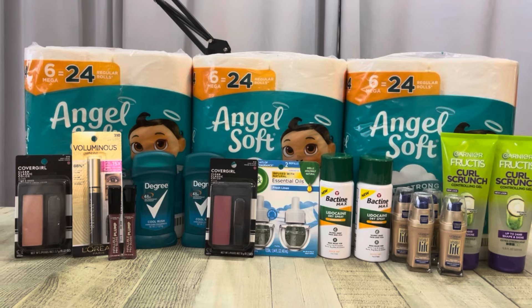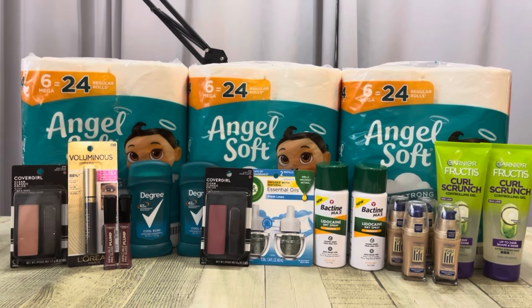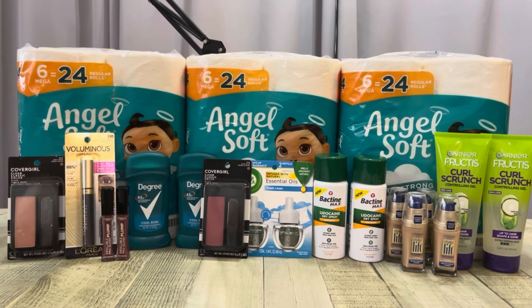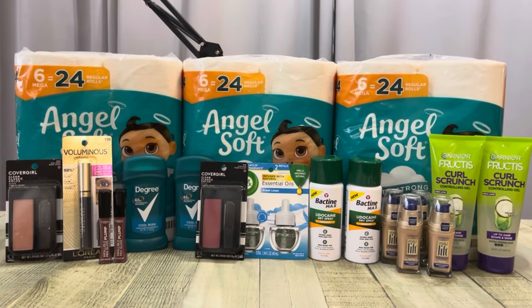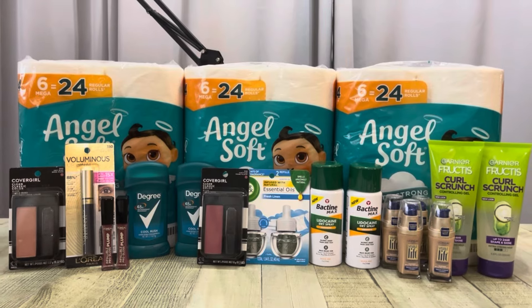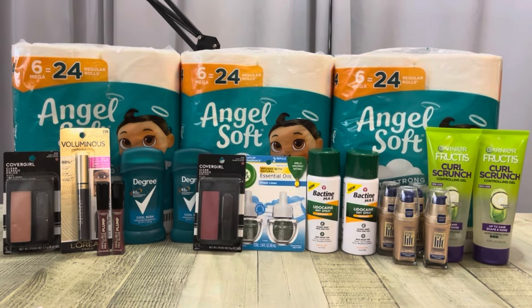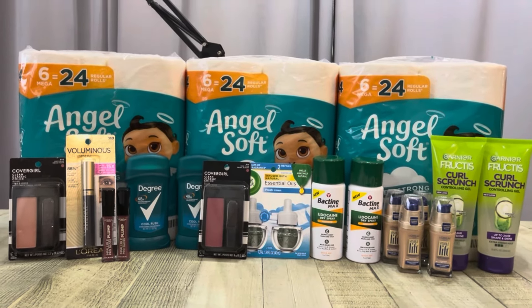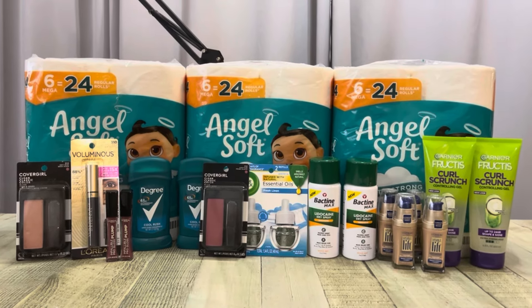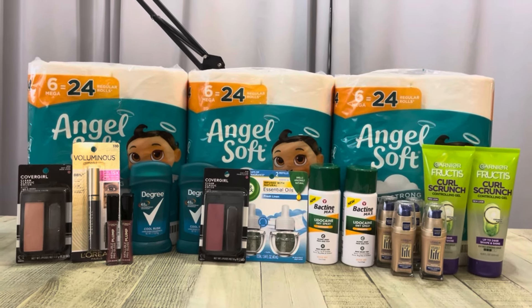So my $15.06 moneymaker minus my $8.01 cost means everything here was a $7.05 moneymaker. We pretty much spent $6.75 out of pocket plus tax, but we got back about $17 in cash from Ibotta. Either way you look at it, it's a really, really great deal just using Walgreens cash and coupons to finish this bonus. Let me know if you plan on doing anything like this. Thank you so, so much for watching. I will see you in my next video, and until then, stay in coupon mode. Bye friends.